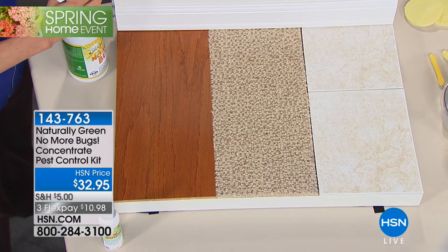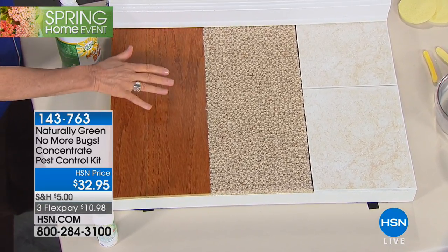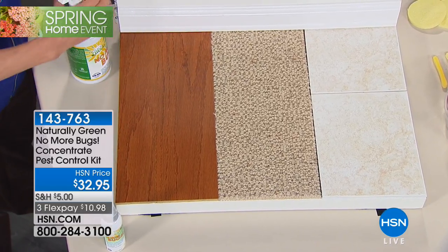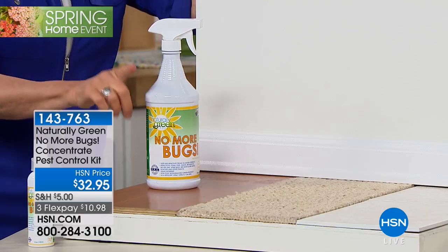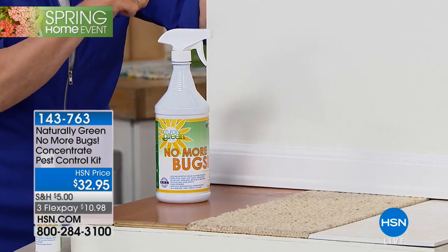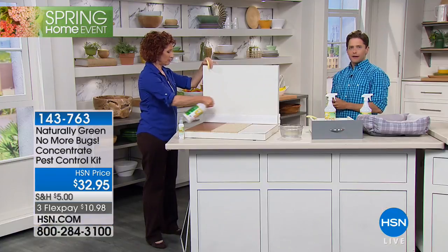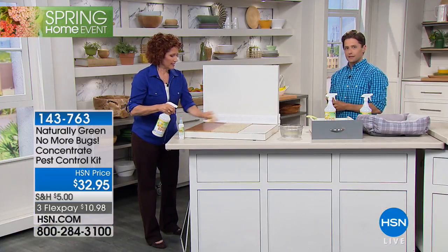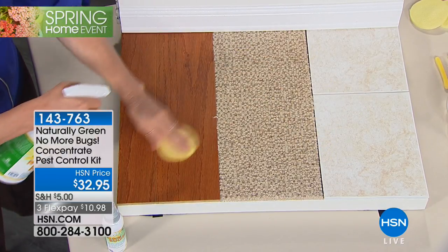You can spray this on your couch, and I invite you to, especially if you have a dog or a cat. The moment that you see a bug, I want you to use the original strength. If you're using it for maintenance, then put four ounces into the mixing quart and put the rest in water. And remember, value for value, you are getting two gallons worth. The concentrate that you get today - you can customize its strength based on your need.